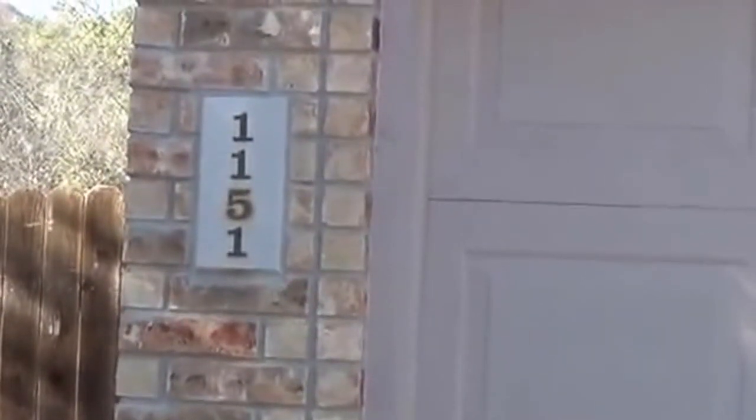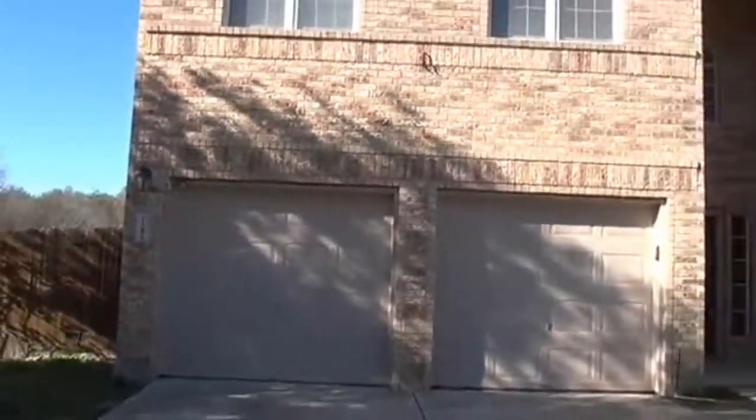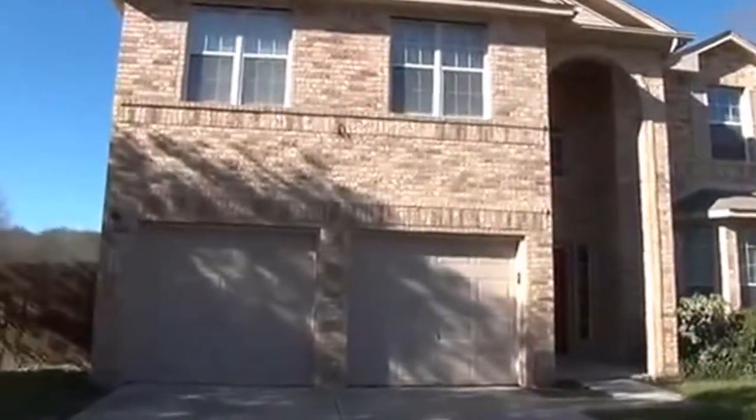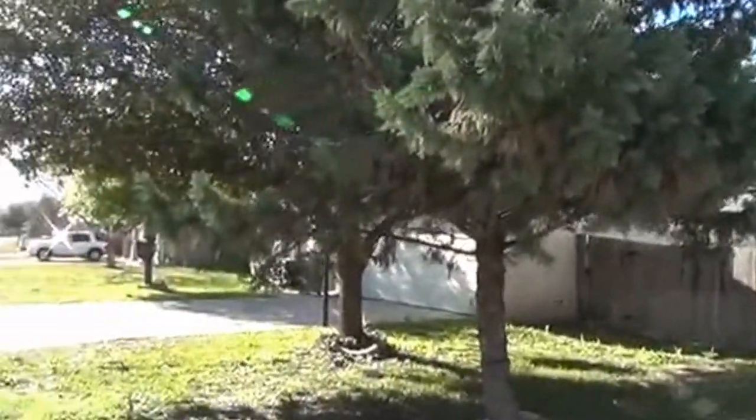Right now we're going to look at a property for rent. It's located at 1151 Meadow Walk. This is off 1604 and Military in that area — it's outside 1604. It's in the Bluffs of West Creek subdivision. We'll spin around here and take a little look at the neighborhood.